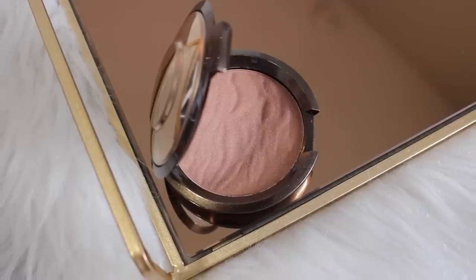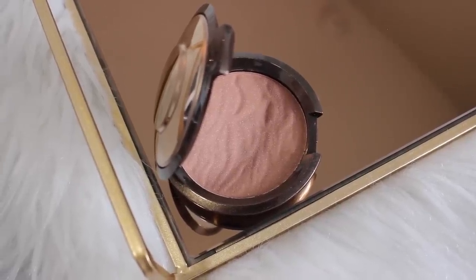I got a bronzer from Becca. This is the Becca Sunlit Bronzer in Panama Sun. I really liked the bronzer in the Becca Chrissy Teigen palette, so it made me want to try a Becca bronzer. I thought this one looked like it would be the most similar to the bronzer in the Chrissy Teigen palette. I thought that this looked really pretty, so I'm very excited to use this.